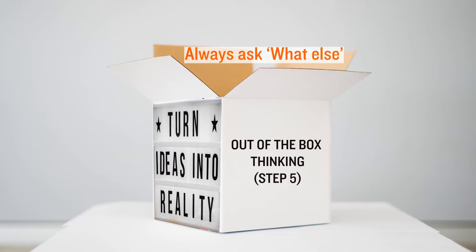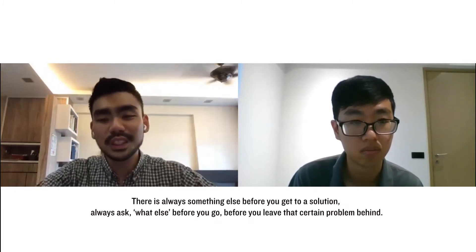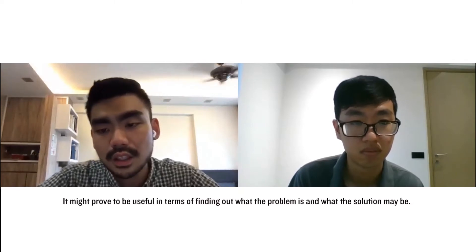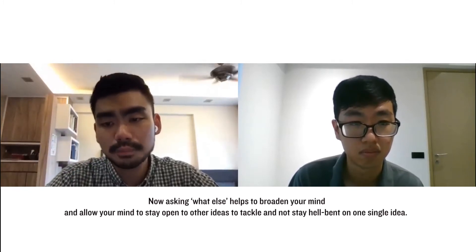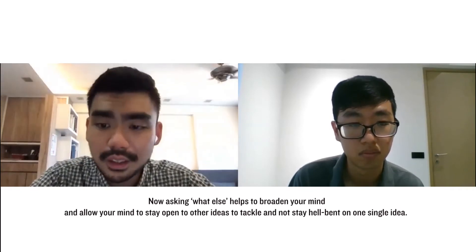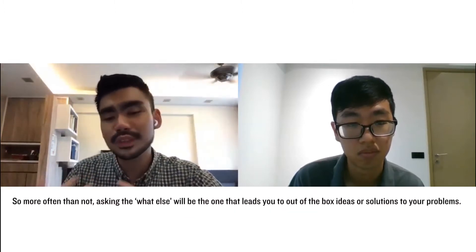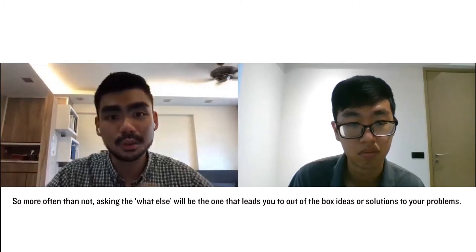And lastly, step five — always ask 'what else?' Is there anything else? There is always something else. Before you settle on a solution, always ask 'what else' before you leave that problem behind. It might prove useful in finding out what the problem is and what the solution may be. Asking 'what else' helps to broaden your mind and keep it open to other ideas, rather than staying hell-bent on one single idea. It can help you find multiple ways to tackle a brief or a project.